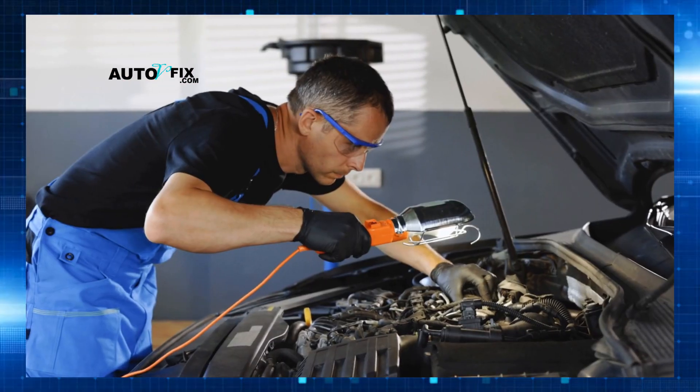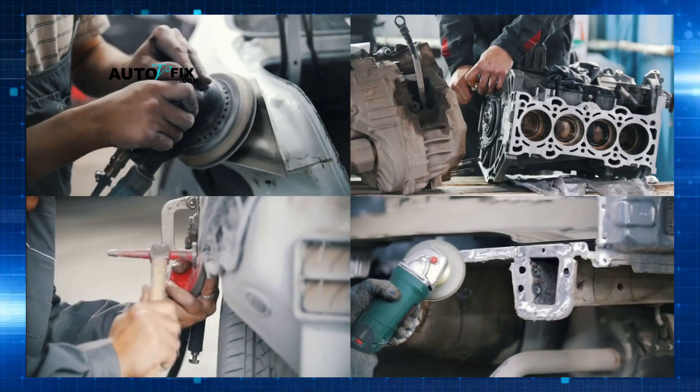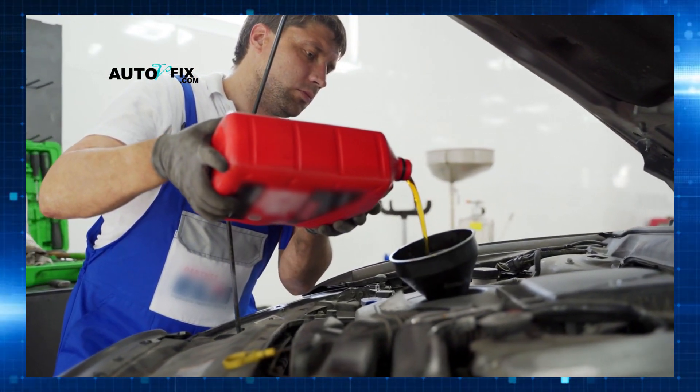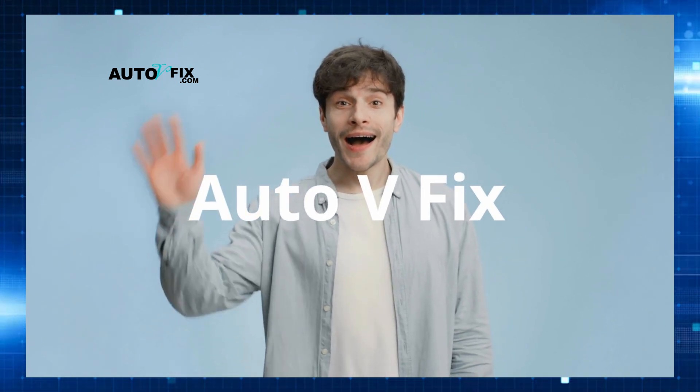Stay with me, because I'm about to walk you through exactly what to check, why it matters, and how to avoid a $5,000 repair bill before it's too late. Hey guys, welcome back to the channel Auto V Fix.